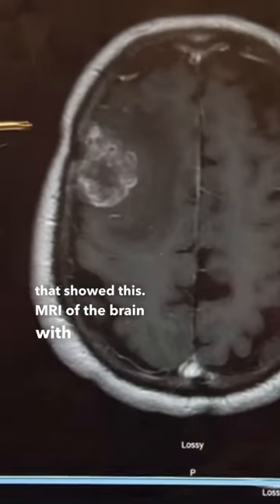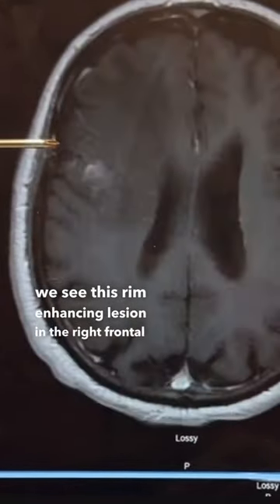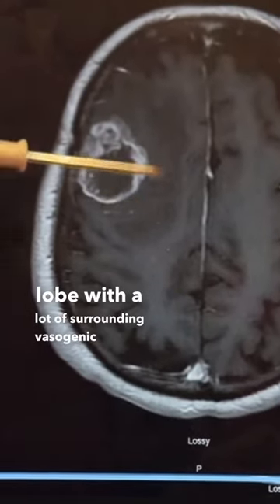The MRI of the brain with contrast shows a rim-enhancing lesion in the right frontal lobe with a lot of surrounding vasogenic edema.